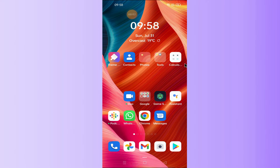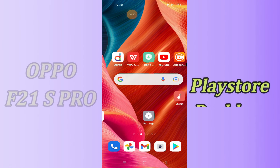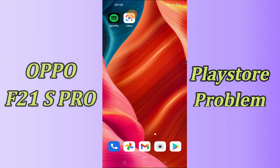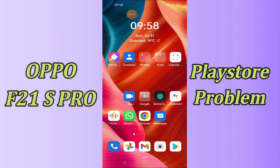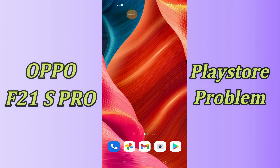Hello everyone. Today in this video I'm going to show you how you can solve the Play Store problem on the Oppo F21s Pro. If you're having any issue like your Play Store is not opening or is not working, I'll tell you a few tips and tricks that you can use to fix it. If you are new to my channel, don't forget to subscribe and press the bell icon. Watch the complete video and learn how you can fix it.